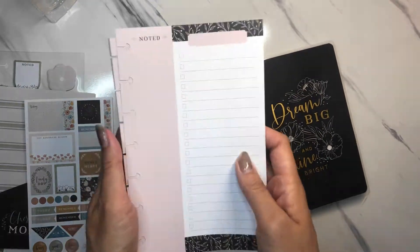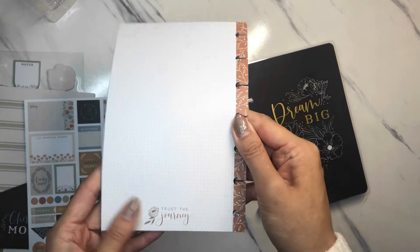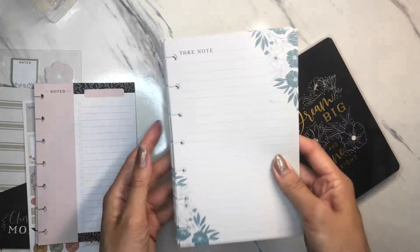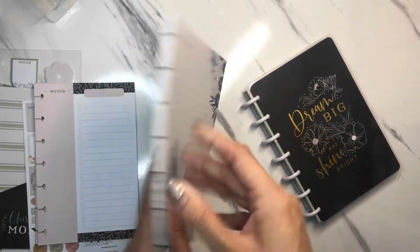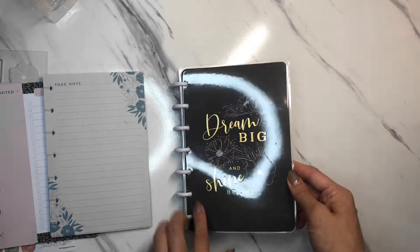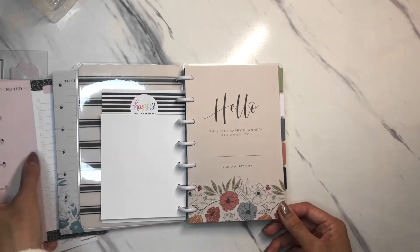And then these are filler paper — look at all this! You have check marks on the side, notes, and then in the back 'Trust the journey' — so really pretty there. And then this one is also filler paper; this is a lot of filler paper actually. And going into this mini planner undated: 'Dream big and shine bright.' These are stickers that you can put on the side, and here is the name page which matches the bookmark.